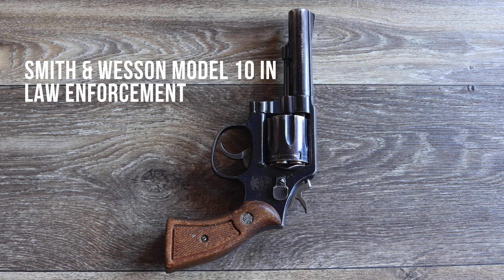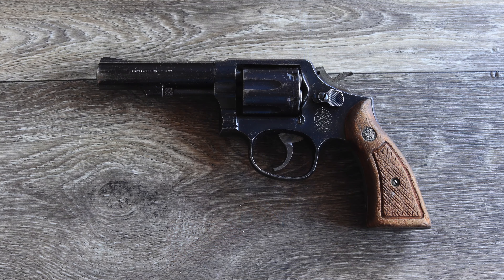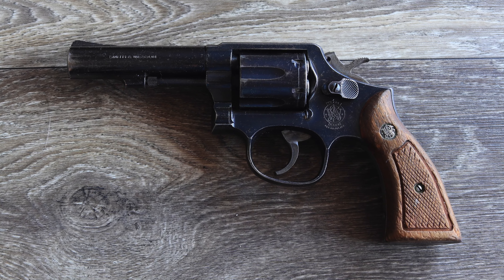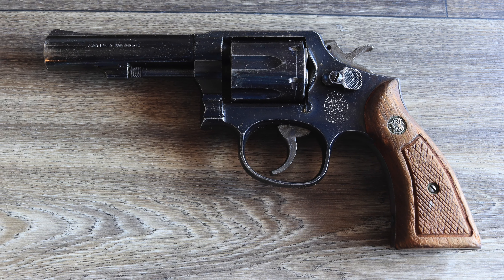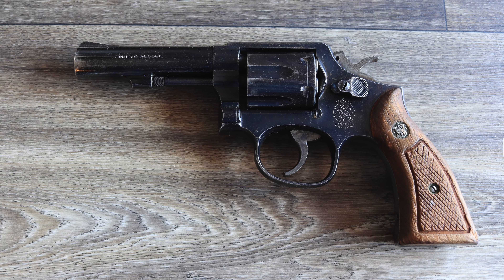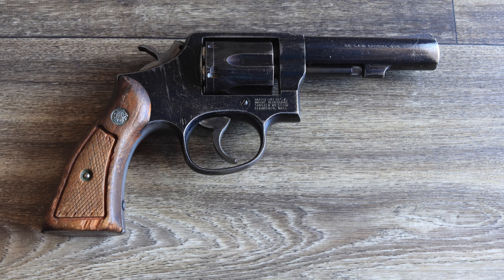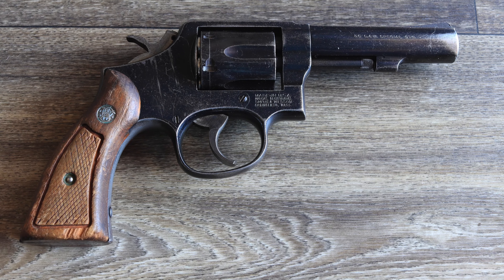Introduced in 1899 as the M&P revolver, the Smith & Wesson Model 10 became the standard-issue sidearm for countless police departments across the United States. Chambered in .38 Special, it offered a balance of power, reliability, and ease of use ideal for officers in the field. By the mid-20th century, the Model 10 was the sidearm of choice for law enforcement officers dealing with everything from routine patrols to high-stakes shootouts. For decades, this revolver symbolized law enforcement, appearing in the hands of beat cops in cities and small towns alike.